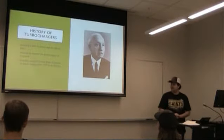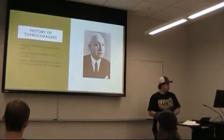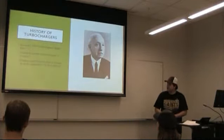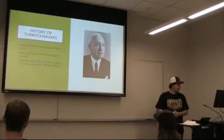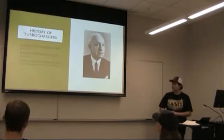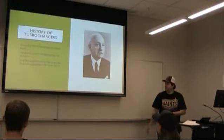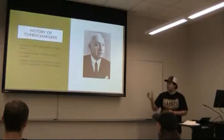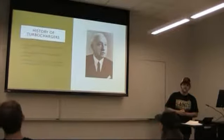A little history on turbochargers. They were invented in 1905 by a Swiss engineer named Alfred Büchi. He invented them to create power without having to get a larger engine. They were originally used on German ships, and from what I found, apparently they were able to boost the power output of those engines from 1,750 horsepower to 2,500 horsepower.